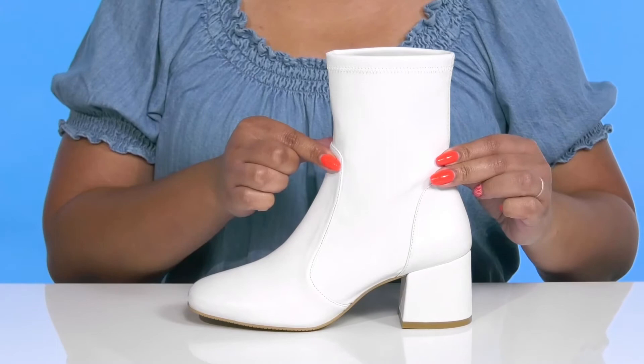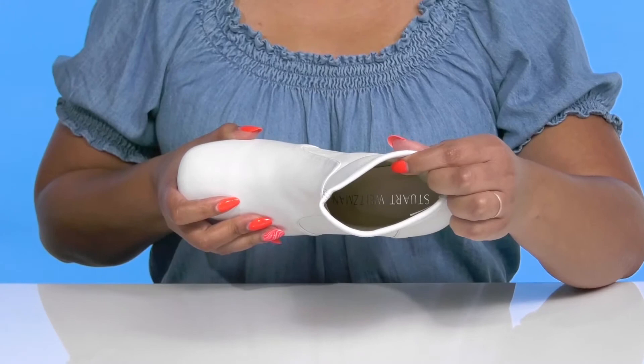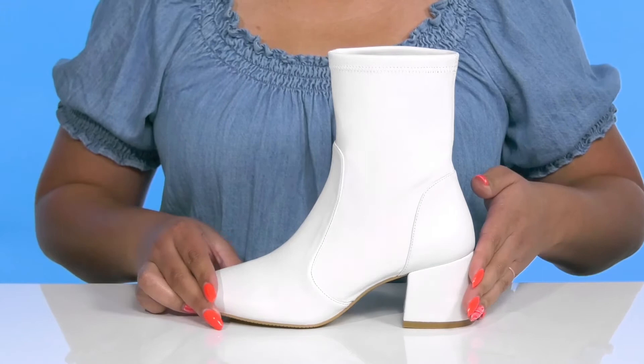Inside, there is a leather and textile lining with a cushioned footbed to keep you comfortable all day. You'll get a little over a two-inch boost in height from the wrapped block heel at the back, and it's all on top of a textured synthetic outsole.